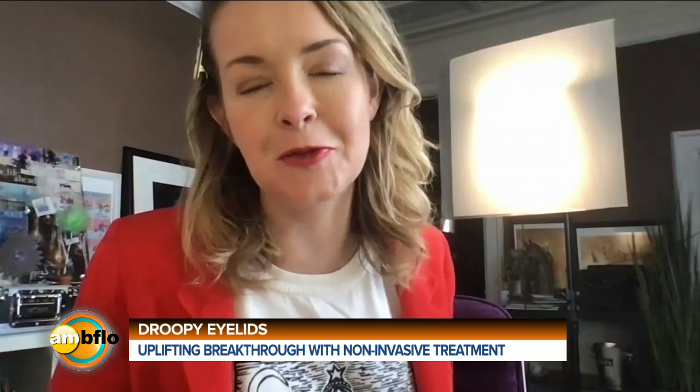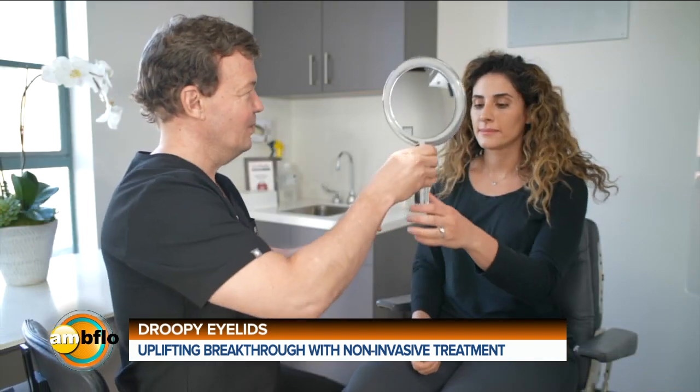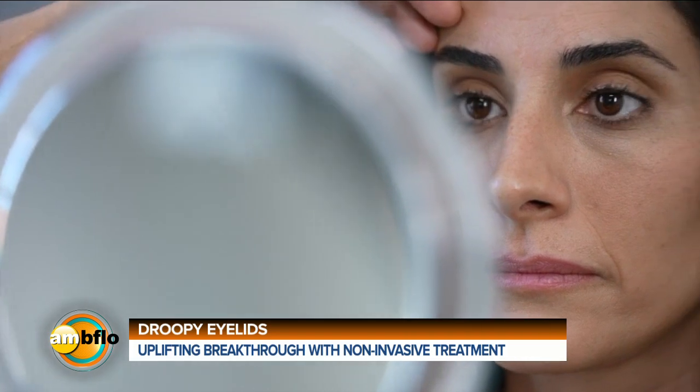So where do we go if we want to find out a little bit more about this new product? There's a website, Upneeq.com — that's U-P-N-E-E-Q dot com. And you always want to check with your eye care professional to make sure it's appropriate, but you'll find out a lot more information there.